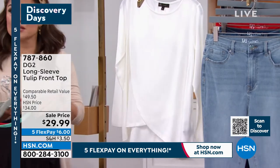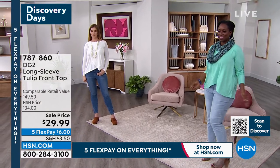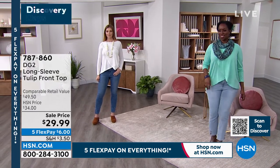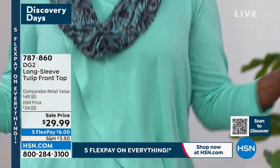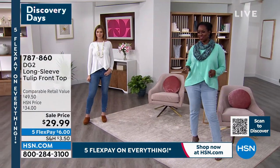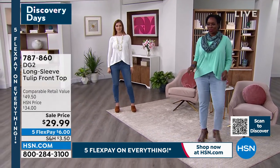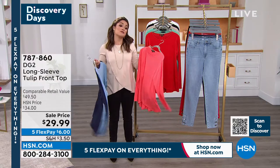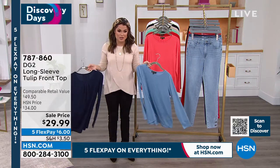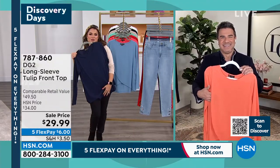DG2 by Diane Gilman is all about being comfortable — clothes that look flattering, super high quality, easy care. This is machine wash, so you can care for it at home. Look how good — it makes you want to shimmy, right? It's got the perfect shape. It doesn't cling anywhere. It's a beautiful top. So let's talk about it — Sam Sabora is standing by. Not only a celebrity stylist, but also the creative director at DG2. He works hand-in-hand with Diane Gilman herself. Sam, you brought us another knockout — a beautiful top from DG2. Welcome.